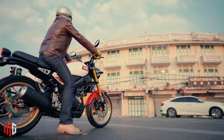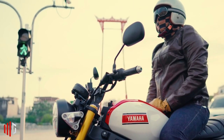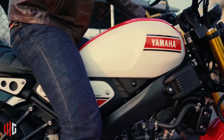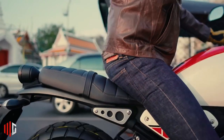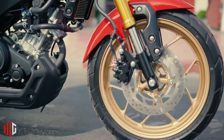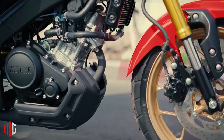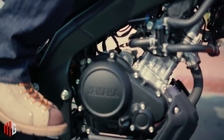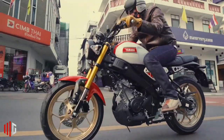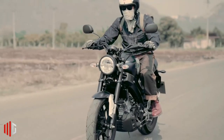The Yamaha XSR 155 is the brand's latest addition to its neo-retro models, following the same styling cues of its XSR series, combining classic and timeless styling together with the reliability of modern tech and its rich racing heritage. The XSR 155 is designed to invoke a sense of freedom unlike any other motorcycle from its class.